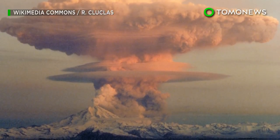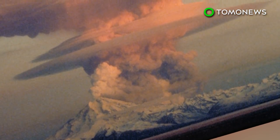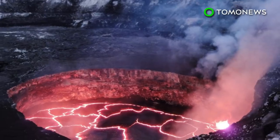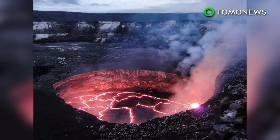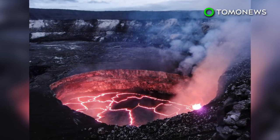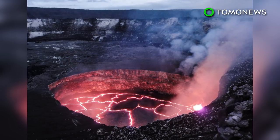The bad news is, when Long Valley does eventually erupt, it's likely going to be a massive catastrophe similar to the one from hundreds of thousands of years ago. Since scientists aren't sure how magma is distributed within the reservoir, normal eruptions are also a possibility, so they're keeping a very close eye on the caldera.